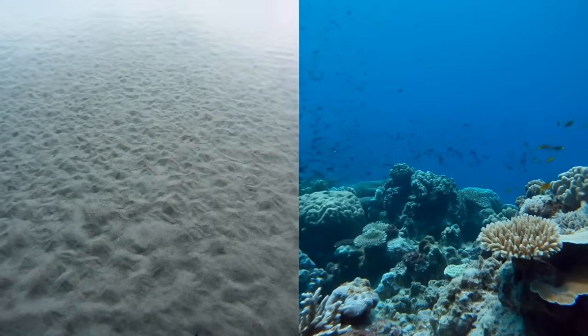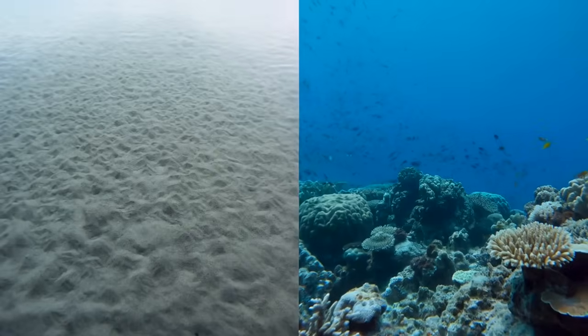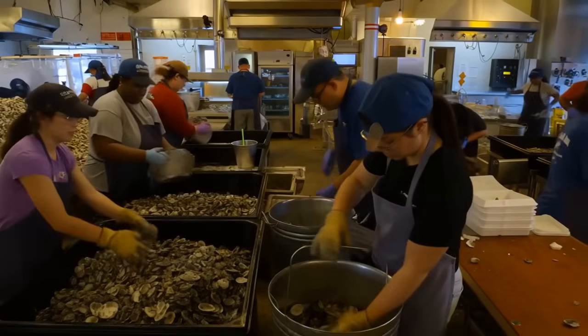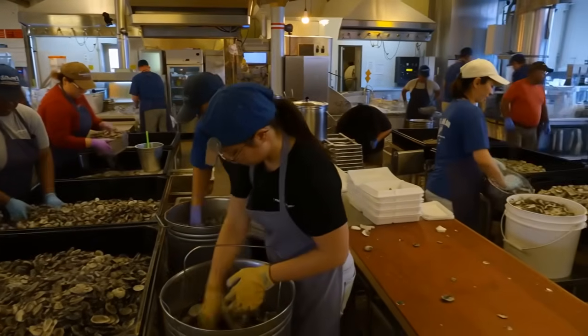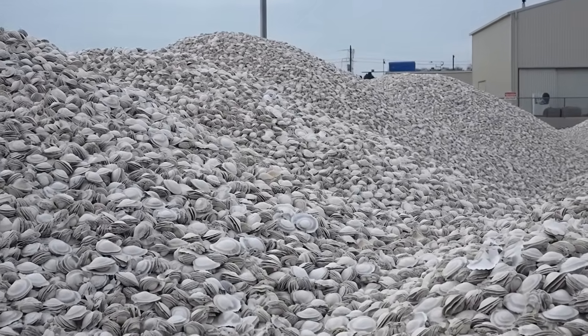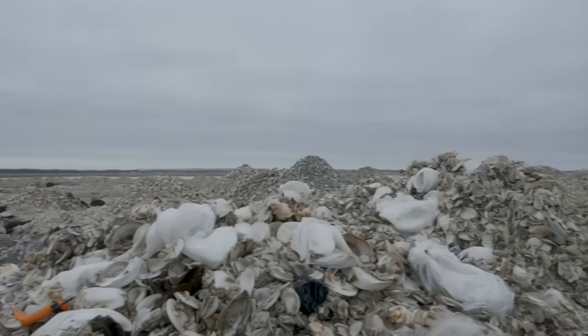What was supposed to be waste disposal became one of the most successful marine habitat restoration projects in U.S. history. The oyster shells came from restaurants and seafood processing plants across Florida. Every year, Florida's seafood industry generates 40,000 tons of oyster shell waste.